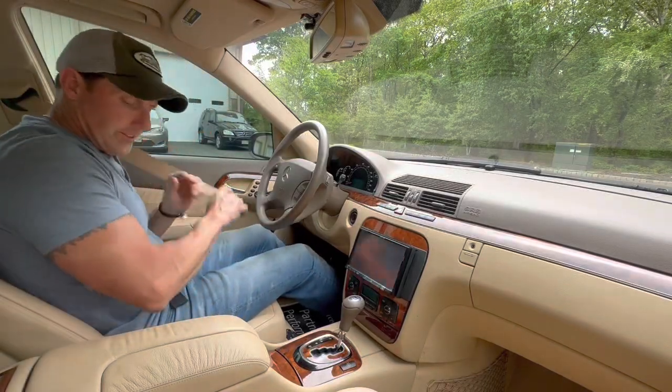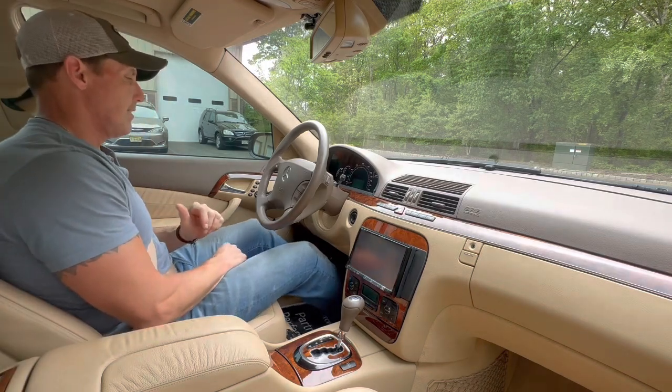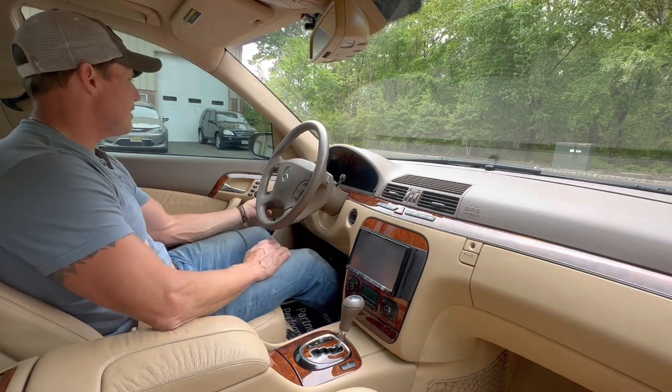Hey, good afternoon. It's May 13th, 2023. I'm going to be taking out this 2004 S55 AMG.